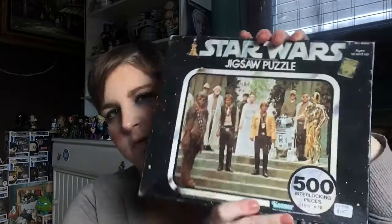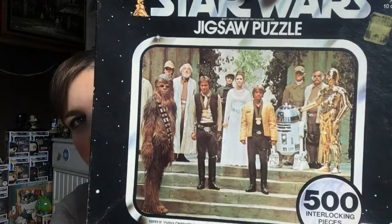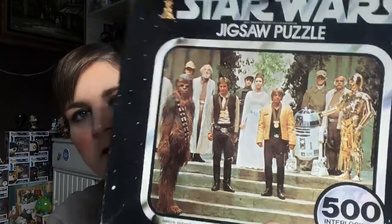So cute. And also when I was there, I happened upon this — another find, and this one is actual vintage. It is a 500-piece jigsaw puzzle. You can see it's the ceremony scene at the end of the film with Luke and Han and Chewie and Leia and R2-D2 and C-3PO. It's a very odd still because Luke and Han are just kind of looking off — they look a little distracted. But it's really cool, I like it.